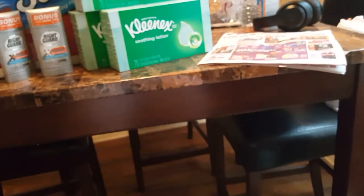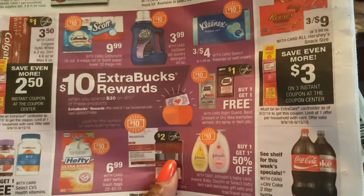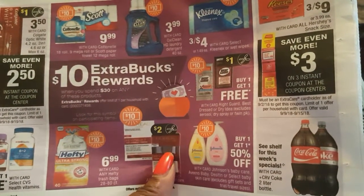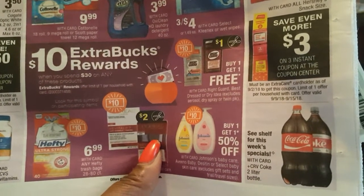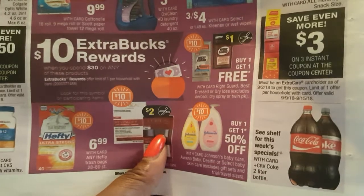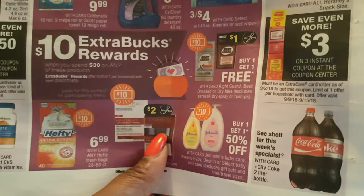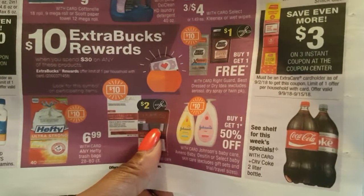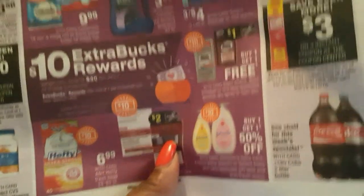That's an example of how you use those CRTs. So I do have the ad for this week and I can kind of show you what I've done. The first transaction I did was the Spend $30, Get $10 deal. This simply means I have to spend $30 before coupons to get a $10 Extra Buck — before taxes — so it has to be $30 before taxes, and I'll get a $10 Extra Buck back when I buy these products.